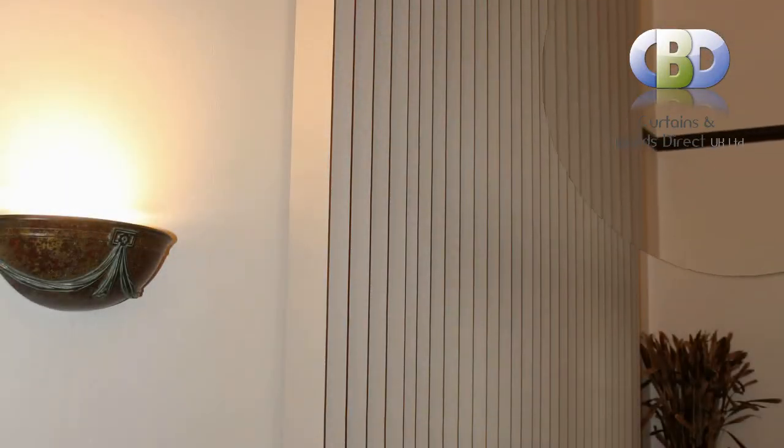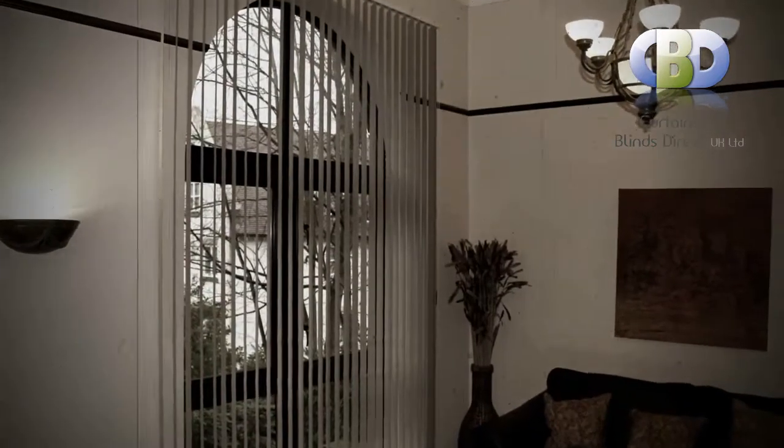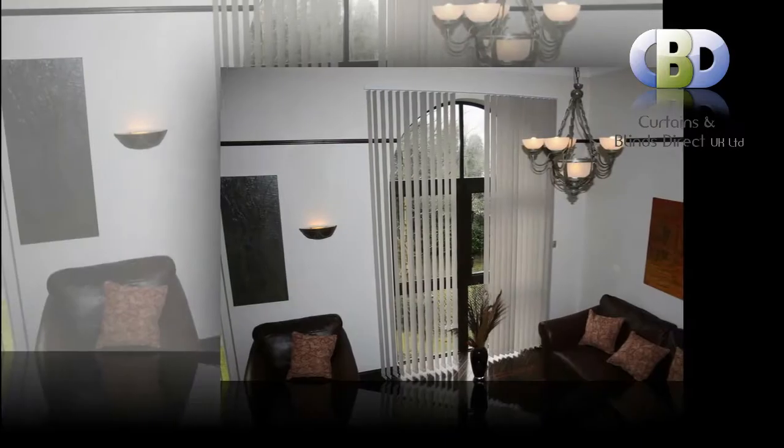Additionally, our vertical blinds are available in light block material such as block out verticals, designed to conserve your carpets and furniture, or in fire retardant material designed to give you additional peace of mind.